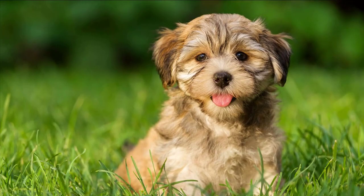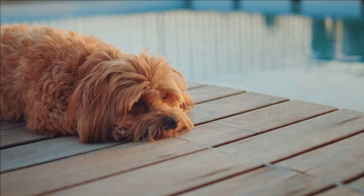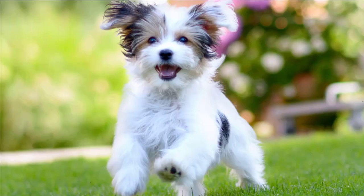Number 10: Havanese Dog Breed. Despite its double coat, Havanese dogs don't shed. They can respond well to training and are also very friendly. These are highly social dogs that can make wonderful companions. Havanese dogs have thick and silky coats but they don't really shed that much fur.